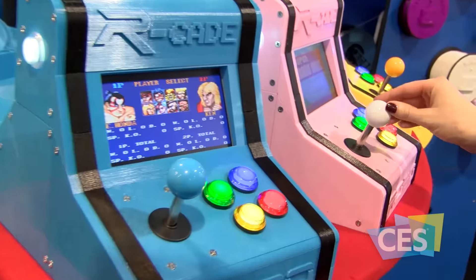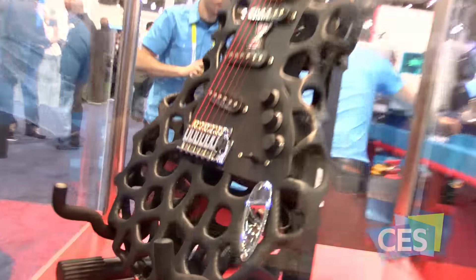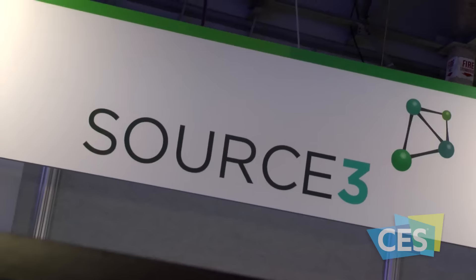We're here at CES 2016, where 3D printing is bringing a whole new dimension to the show floor. We're developing a platform for large-scale licensing and distribution of 3D content to make great content and great materials for consumers. New, easier-to-use software so you and I can participate and become designers.